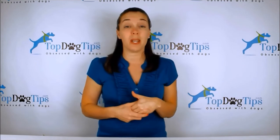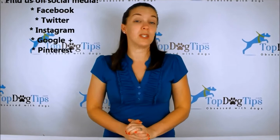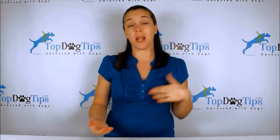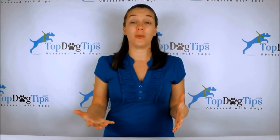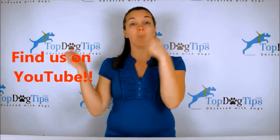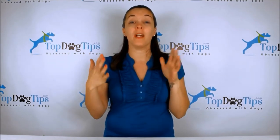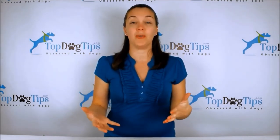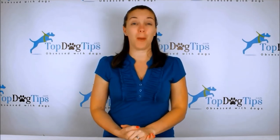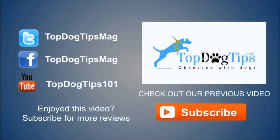Be sure to find us on social media. We are on Facebook, Twitter, Instagram, Google Plus, and Pinterest as well. Make sure to follow us and you'll stay up to date with everything on our website and social media. You'll see all the newest videos whenever they're posted. Make sure to subscribe to our YouTube channel — just search for Top Dog Tips on YouTube, subscribe, and you'll get a notification every time I post a new video. Thanks again for watching and I'll see you back soon with another great Top Dog Tips video.